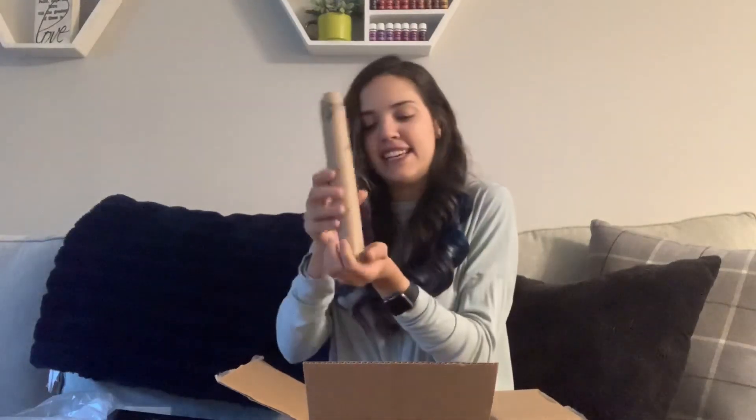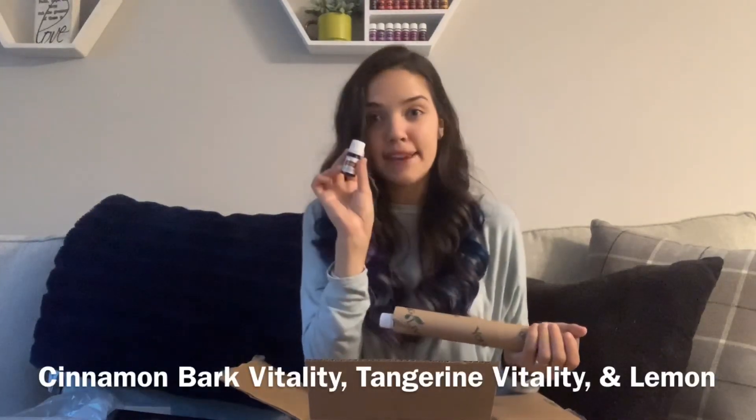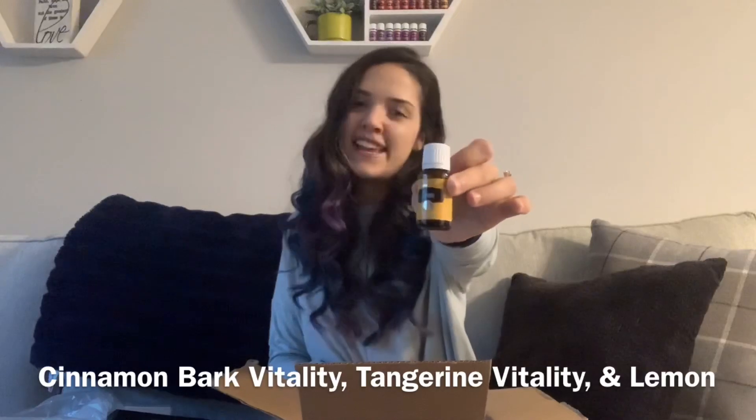And now for the oils. He got a cinnamon bark vitality, a tangerine vitality, and a lemon essential oil. The cinnamon bark is a great one to use during the fall season — I like to get the vitality version so that I can use it in desserts and fun stuff I'm making. Tangerine and lemon are two wonderful citrusy ones that I love to diffuse and use. We have a make and take this month, so that's why I stocked up on some lemon essential oil.